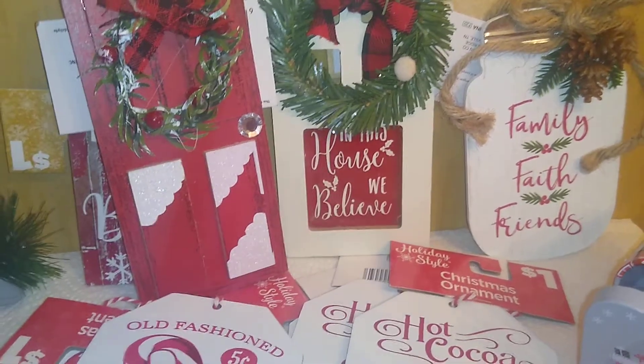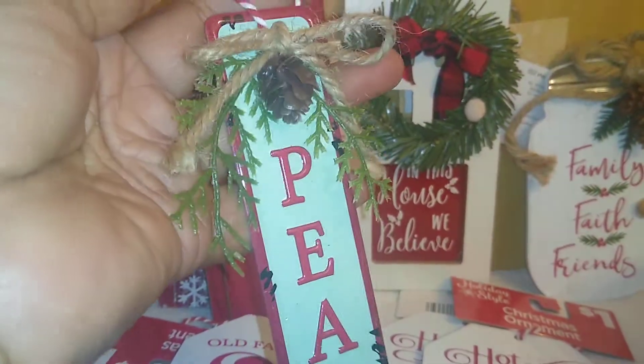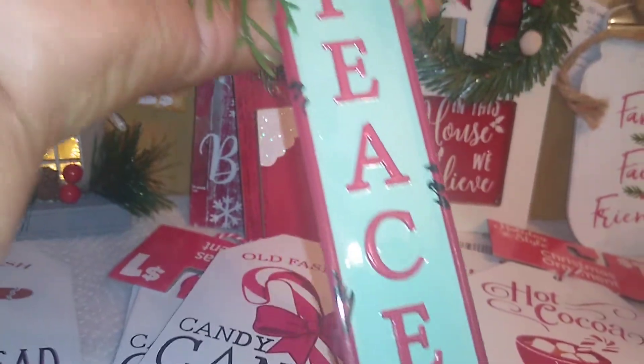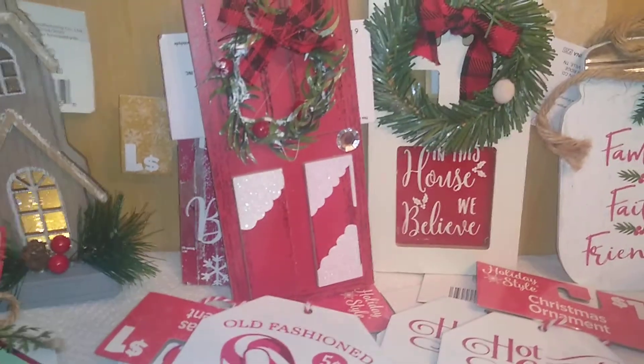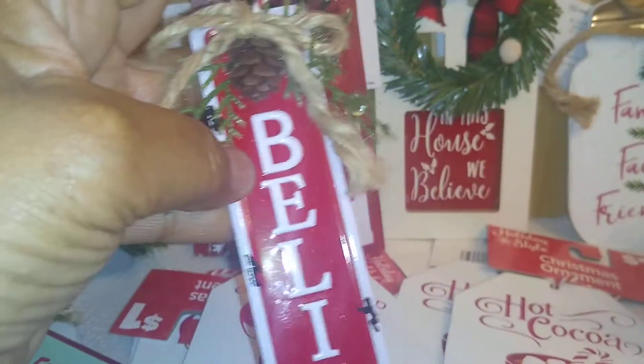From Holiday Style, I found these Christmas ornaments — kind of weathered metal. One says 'Peace' and the other says 'Believe.' Those are from Dollar General.